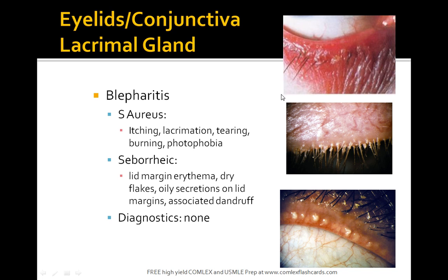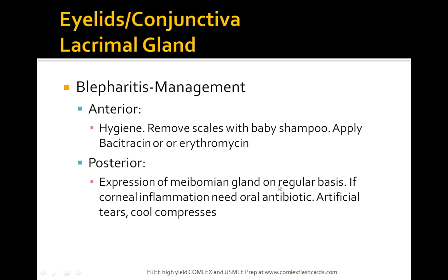Staph causes itching, lacrimation, tearing, burning, and photophobia. If it's seborrheic, you can have lid margin erythema and oily secretions. To manage this, maintain good hygiene, remove scales with baby shampoo, and apply bacitracin or erythromycin. For the posterior form, make sure the meibomian gland is expressed. If corneal inflammation is severe, consider oral antibiotics, artificial tears, or cool compresses. The main thing is maintaining good hygiene.